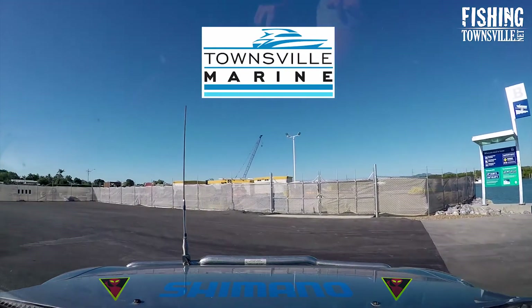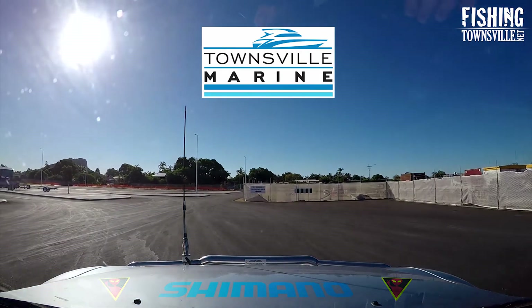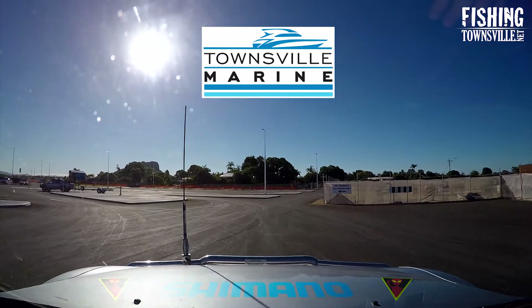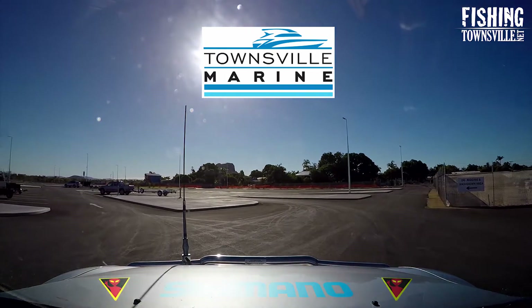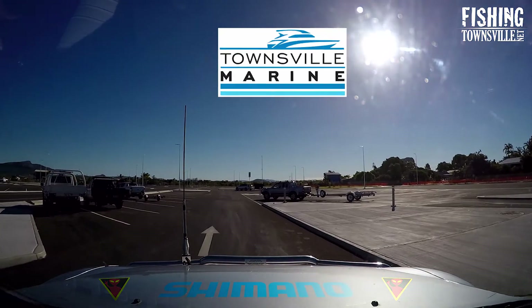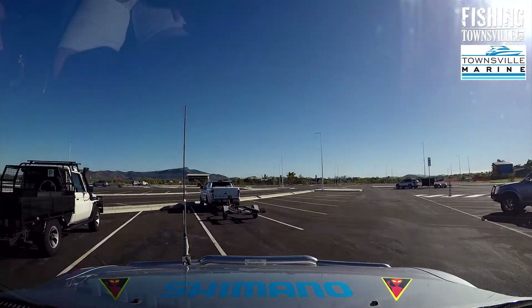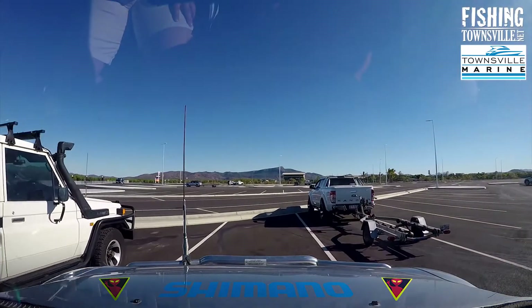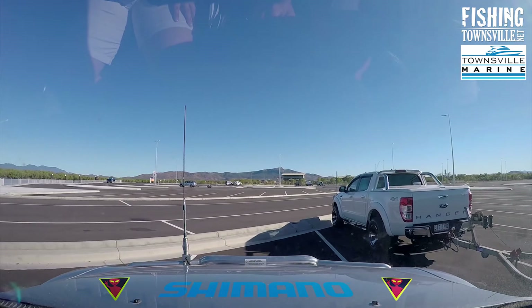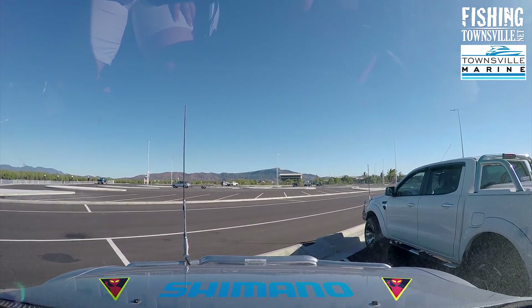This video was proudly brought to you by Townsville Marine, home of Suzuki Marine, the world's best 4 stroke. You will find Townsville Marine at 943 Ingham Road, Bohle, or look them up at www.townsvillemarine.com.au. Thank you for watching — I hope you have found this video helpful. For more videos you can follow our YouTube channel at youtube.com/fishingtownsville or like us on Facebook at facebook.com/fishingtownsville.